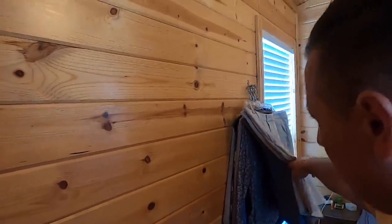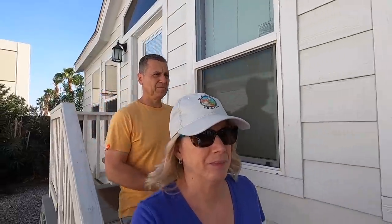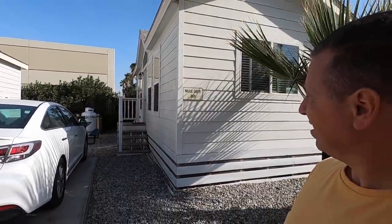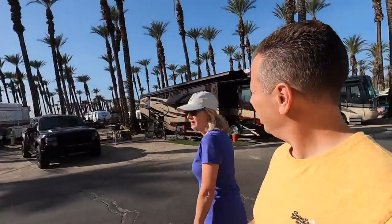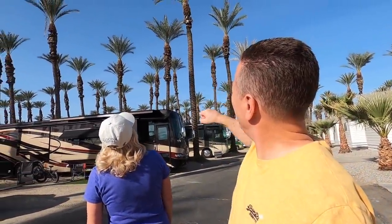We don't have a name for the new RV yet — maybe you guys can help with that! We've got our hummingbird feeder up there — you can hear one chirping, and there he is up at the top of the palm. It's beautiful out here. No wonder everybody, including us, loves winter here in Palm Springs. We do like to switch it up every other year — we're also kind of partial to the Florida Keys.